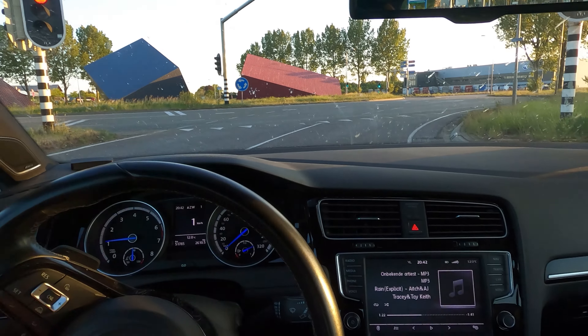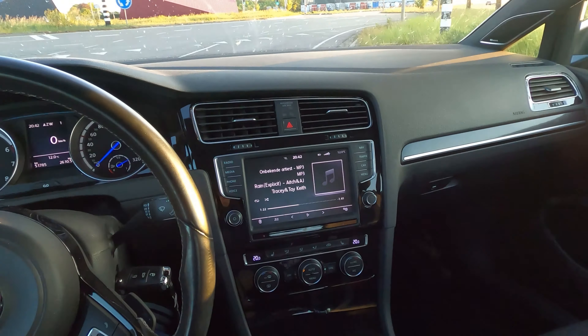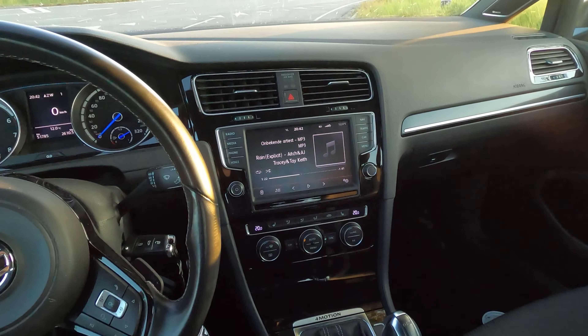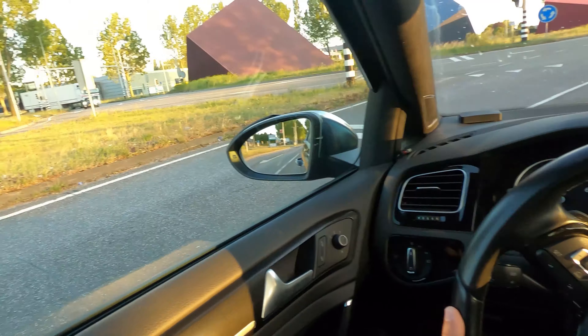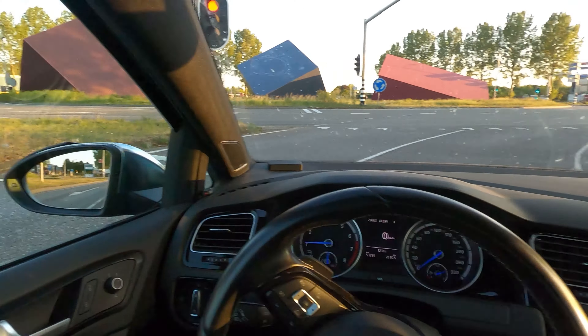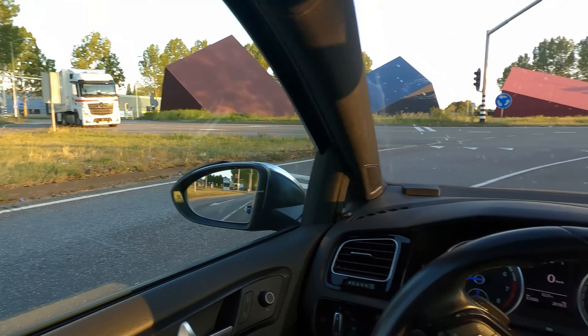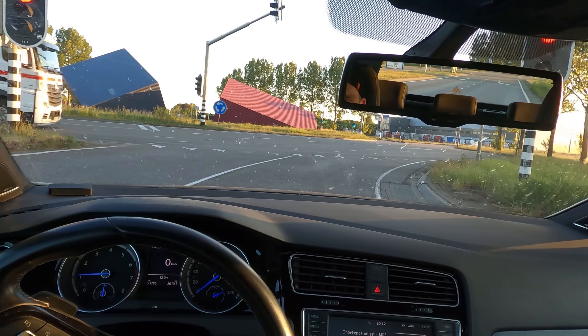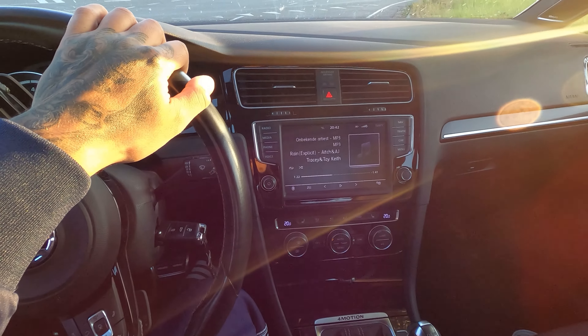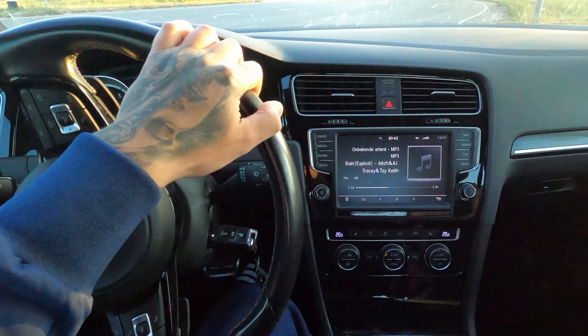We're going to do another run on the freeway, it's in manual. I'm going to put the draggy on record. I think it's not possible to do a launch because it's still too busy, and the tires are really cold so I don't expect much from launching anyway. Let me put on the draggy.